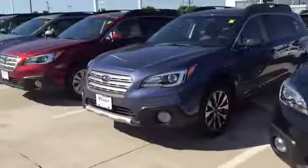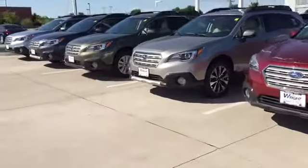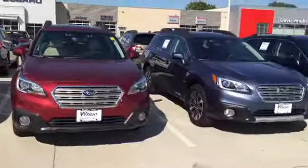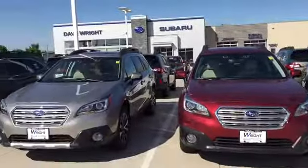If you're interested in pre-owned, we've got a couple of pre-owned Outbacks, so let me know what you're looking for and what I can do to help. Again, it's Keith at Dave Wright Subaru — just wanted to show off our Outbacks, and thank you again for reaching out to Dave Wright Subaru.